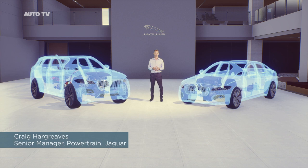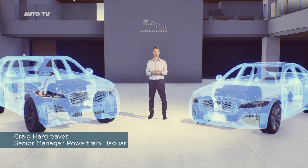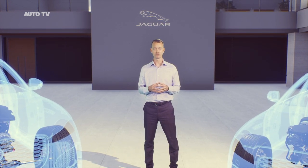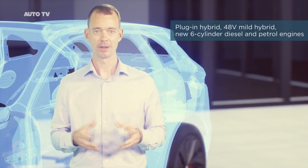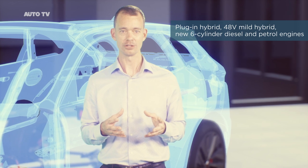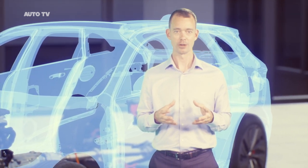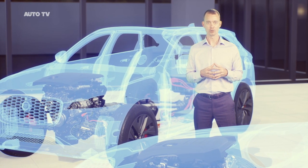Both new F-Pace and XF received significant powertrain updates in 2020, increasing customer choice. We're building on Jaguar's leadership in electrification established through its Formula E program and of course the multi-award winning all-electric I-Pace. The new F-Pace now features plug-in and 48 volt mild hybrid technology, as well as new Ingenium six-cylinder inline diesel and petrol engines. For XF saloon and sport brake, a new 48 volt mild hybrid diesel four-cylinder engine is also now available. All new F-Pace and XF powertrains drive through eight-speed automatic transmissions.